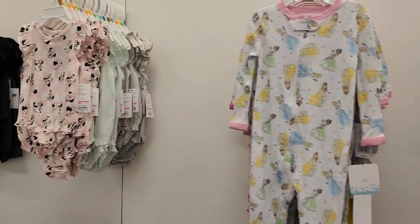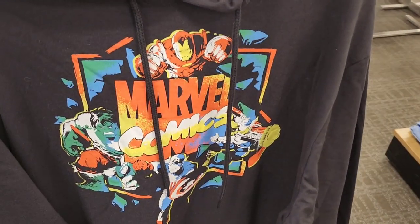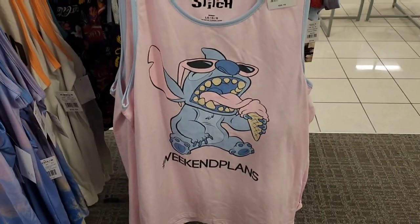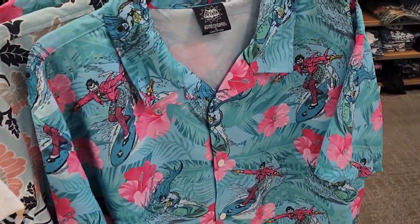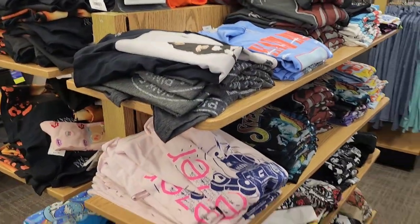Now we're heading over to the adult section. There's definitely a lot less stuff there — $20 hoodies including Black Panther and Grogu. A Marvel one is also $20, normally $50 but 60% off right now. There's a Stitch tank and a couple of button-up shirts. A cool Mickey one. Looking around at all the graphic tees, that's actually all they have in the men's section.